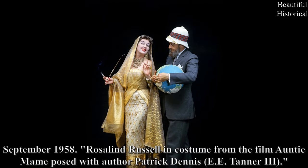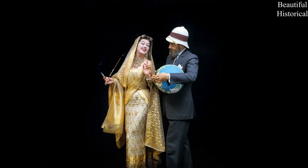September 1958 — Rosalind Russell in costume from the film Auntie Mame, posed with author Patrick Dennis, E. Tanner III.